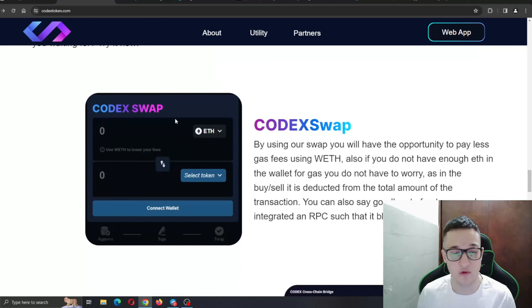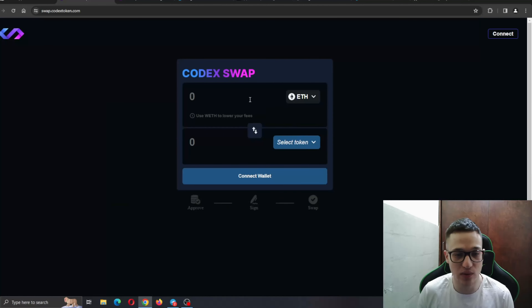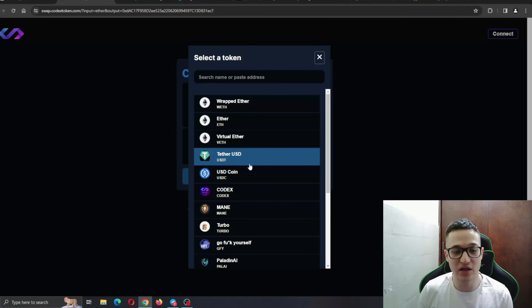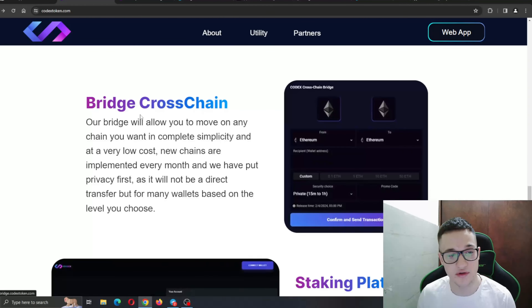Now we come to the Codex Swap. By using their swap, you'll have the opportunity to pay less gas fees. If you don't have enough ETH in your wallet for gas, you don't need to worry — in the buy/sell it is deducted from the total amount of the transaction. You can also say goodbye to front-runs as they have integrated an RPC that blocks them. Here's the swap option — you can swap from ETH to some other token or vice versa. Just connect your wallet and easily swap your tokens.